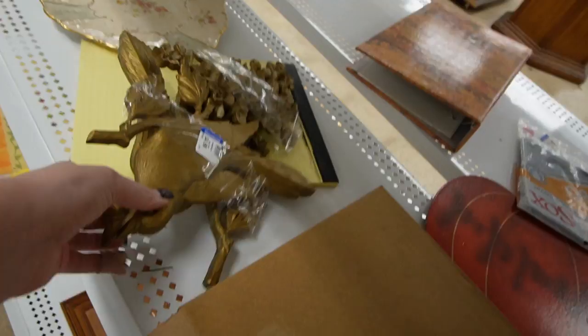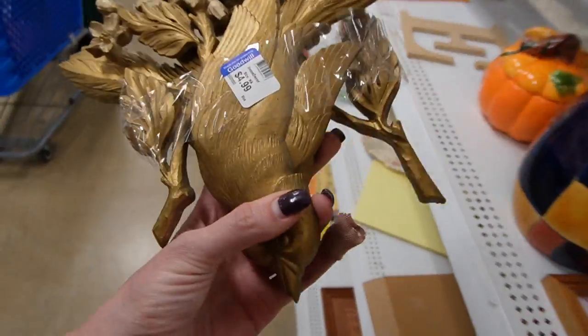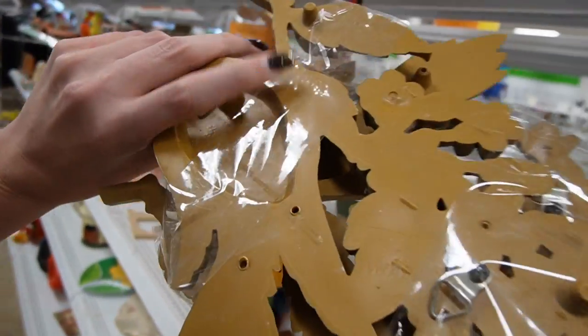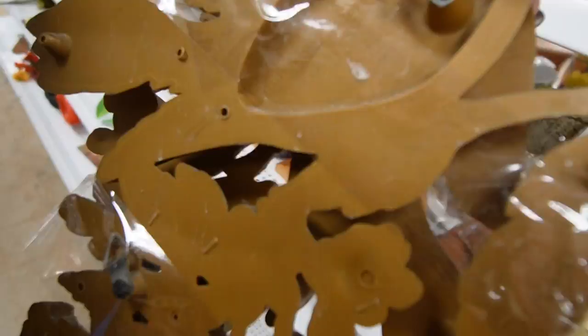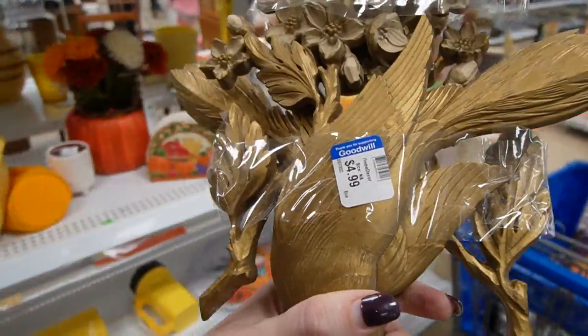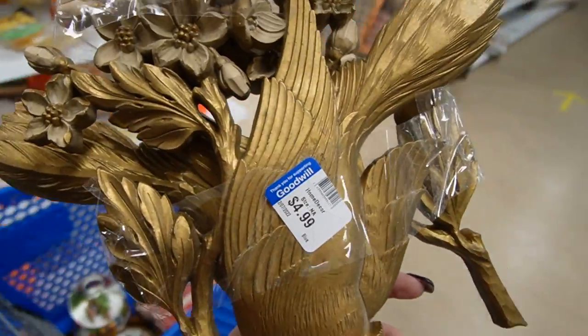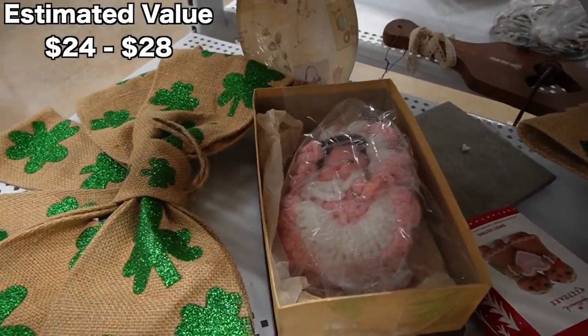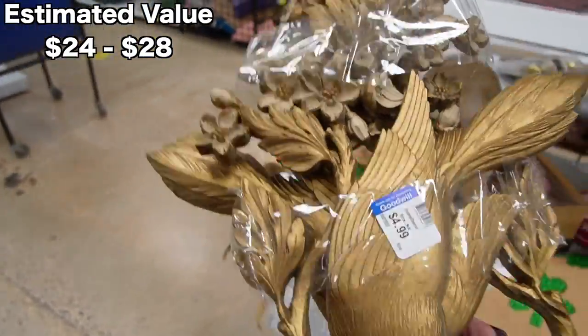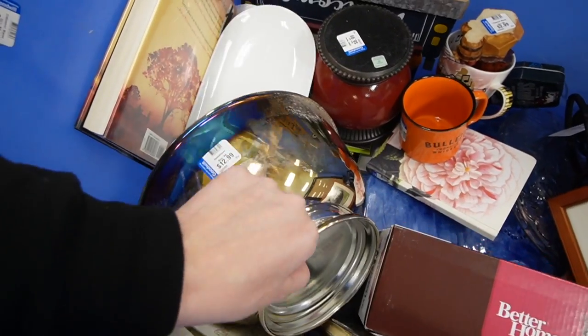Snow globe — $4.99 on the birds. For this Home Co piece — I can't remember who makes these ones — there's a pair of them, kind of mid-century in style. There's a little baby doll in there anyway. I'm gonna grab these.